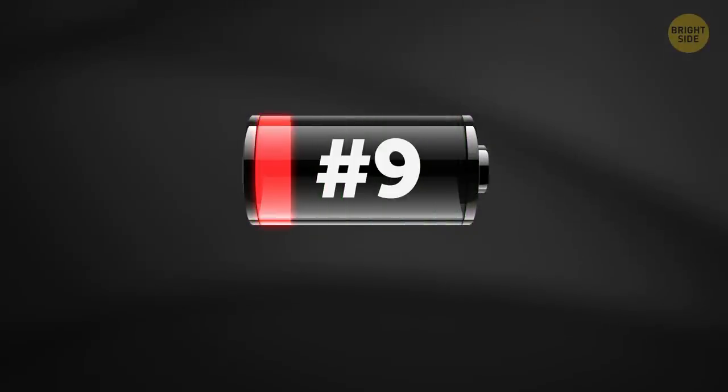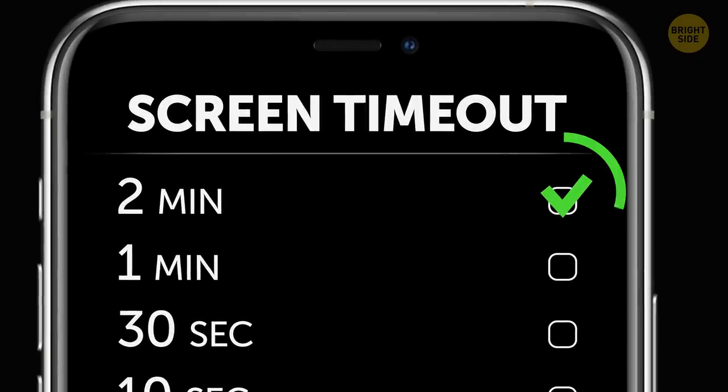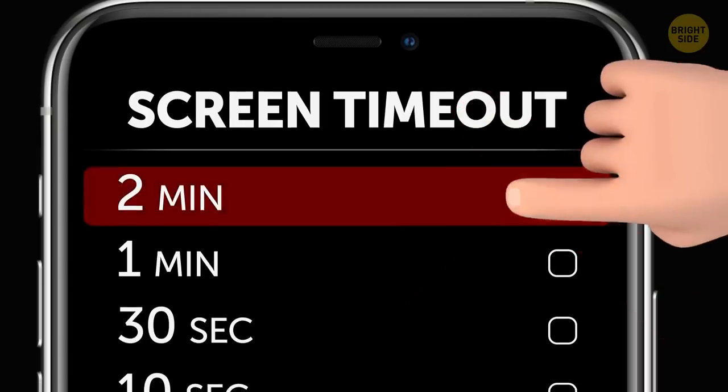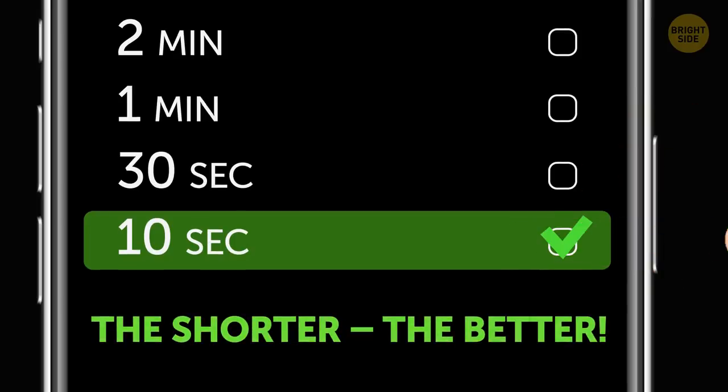9. A long screen timeout. Without you changing it, the screen will automatically turn off usually after one to two minutes of not being used. That's way too long, so cut down the screen timeout. The shorter, the better — you'll notice a difference in your battery usage immediately.